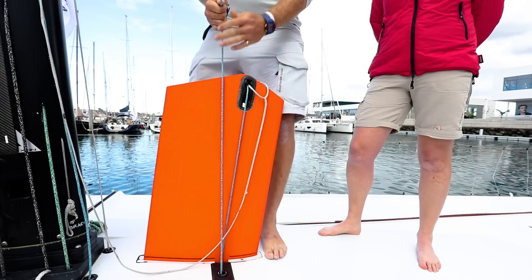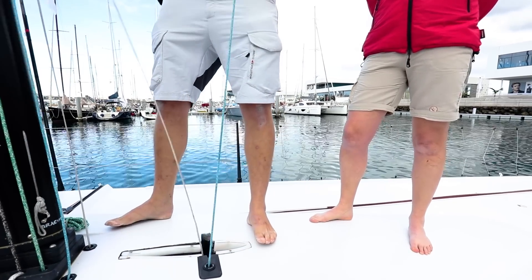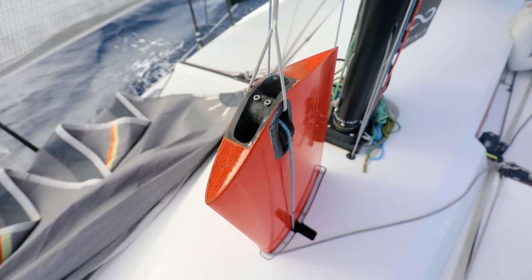Here we've got our canard. It basically replaces the canting keel when we're going upwind. The keel cants, and when you put this down it generates the lateral resistance the boat requires for efficient upwind sailing.